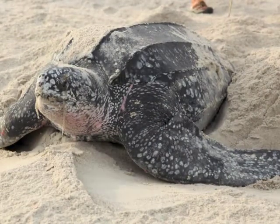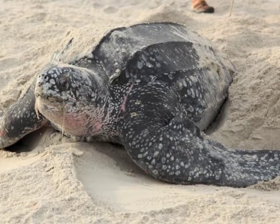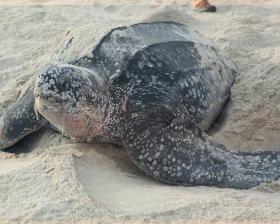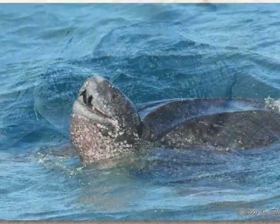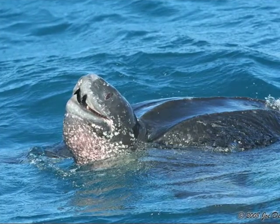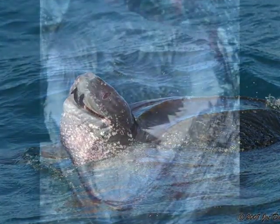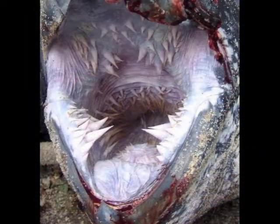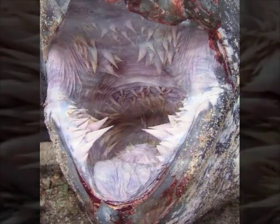Jellyfish are the main staple of their diet, but they're also known to feed on sea urchins, squid, crustaceans, tunicates, fish, blue-green algae, and floating seaweed. Leatherback sea turtles do not technically have teeth, but have jagged cusps on their jaws to shred their prey. Their gullets are lined with hundreds of tiny, sharp, downward-pointing bony spines that strip up their food and prevent their prey from escaping once swallowed.